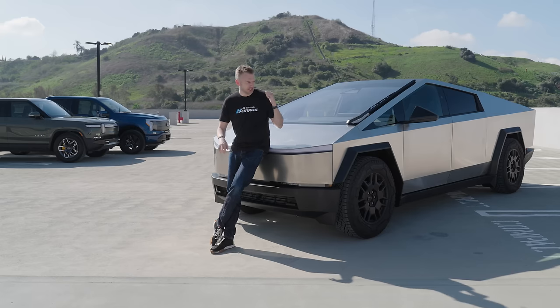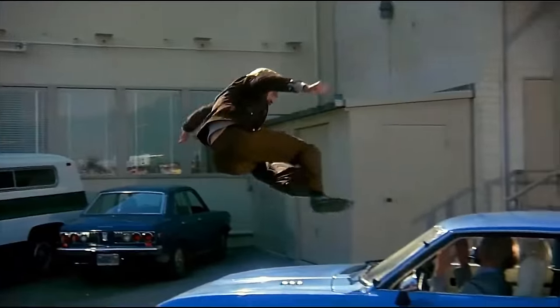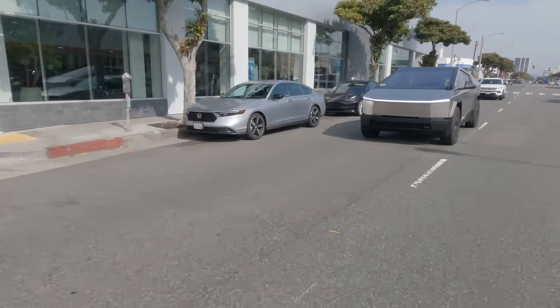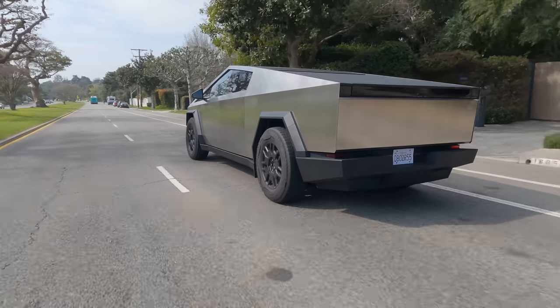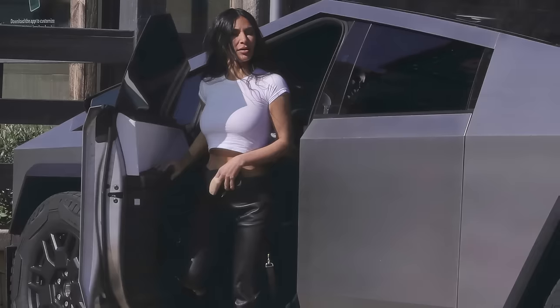Hi, I'm Alistair Weaver for Edmunds with the Tesla Cybertruck and friends. Today we're going to review the Cybertruck in a very different way to what you might have seen elsewhere. We're not gonna kick it, we're not gonna shoot it, we're not gonna wave our arms excitedly and declare it an act of God.